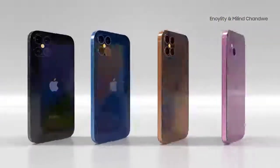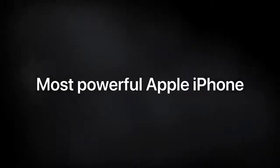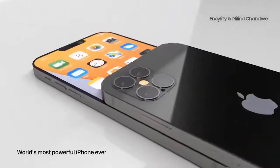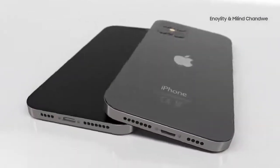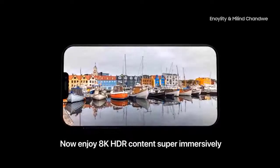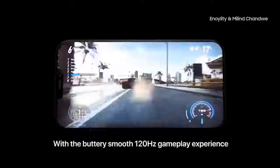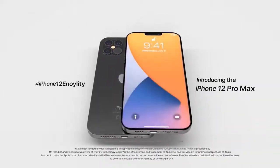iOS 14 beta has essentially confirmed the 5.4-inch model of the iPhone 12, as the display zoom accessibility feature now supports panels with the iPhone 12's resolution. The 6.1-inch iPhone 12 Max will feature the same hardware as the standard iPhone 12 — an A14 processor, 4GB of RAM, 128GB or 256GB of storage, and dual rear cameras. The biggest differences will be the screen and battery size, with a larger 6.1-inch flexible OLED panel at 2532x1170 resolution.